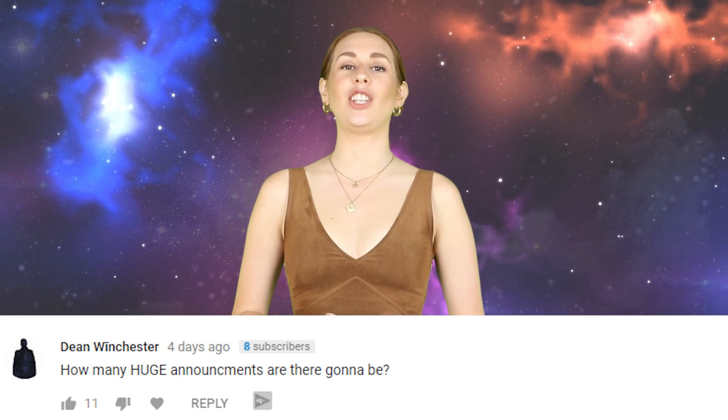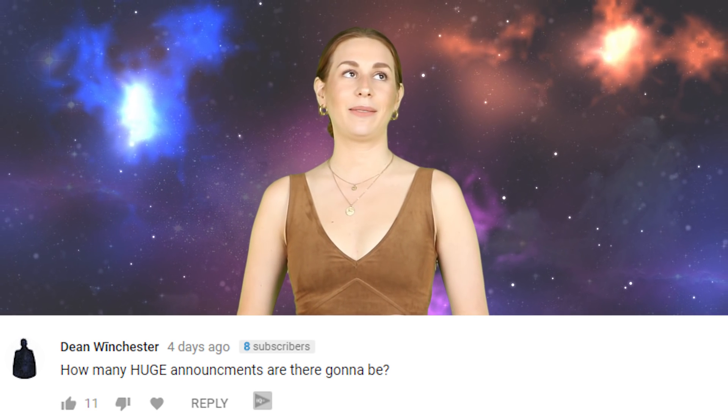Dean Winchester said how many huge announcements are there going to be? Like 5 more, 6 more.